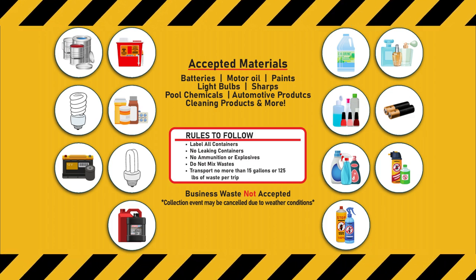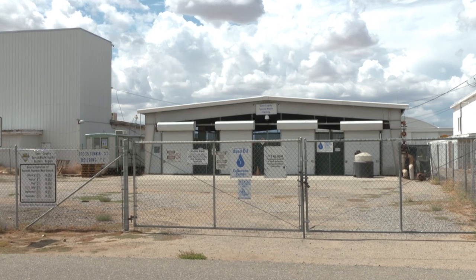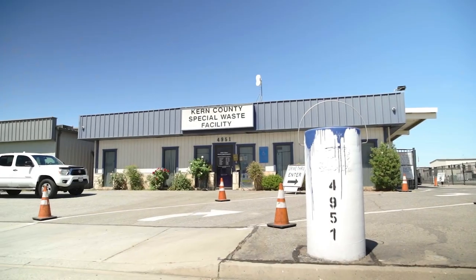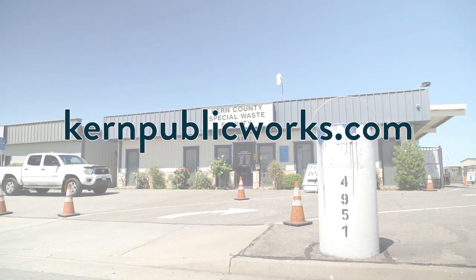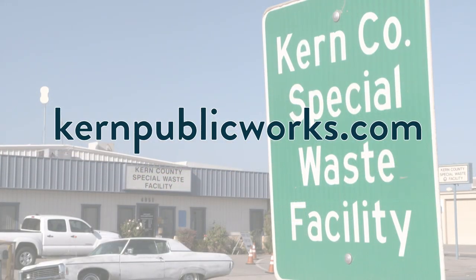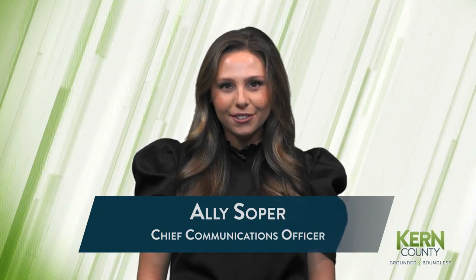As a reminder, hazardous waste can always be dropped off at Kern County's permanent special waste facilities located in Bakersfield, Mojave, and Ridgecrest. For more information about these collection events, please visit kernpublicworks.com. That does it for us on this week's Around Kern County. If you have a story you'd like to share, please visit kerncounty.com and fill out our Submit a Story form. We'll see you right back here next time.